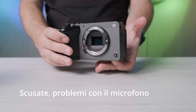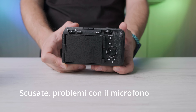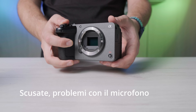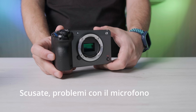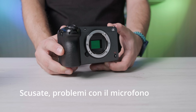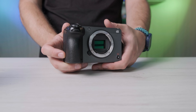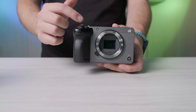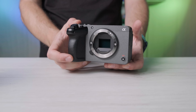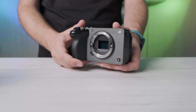La particolarità, oltre all'estetica di questa camera, è sicuramente la presenza del Dual ISO, che si può attivare con alcuni preset particolari, molto comodi e adatti per i principianti. Dentro troviamo anche l'S-Cinetone, l'S-Log3, l'S-709, l'HLG e i nuovi preset CineEI o CineEI Quick, che sono dei preset di registrazione video che includono il Dual ISO per i professionisti o l'ISO base con settaggi automatici per i principianti. Non manca un autofocus Fast Hybrid AF di Sony con AF tracking e Real Time AF. Il tracking funziona per umani, animali e volatili. C'è il Focus Map, l'AF Assist, il Breathing Compensation per aiutarvi nelle fasi di messa a fuoco, e lo stabilizzatore a 5 assi con anche la modalità Active.